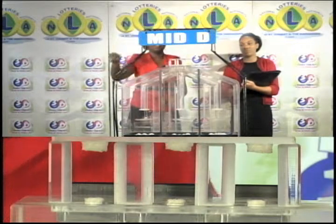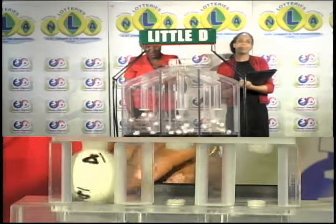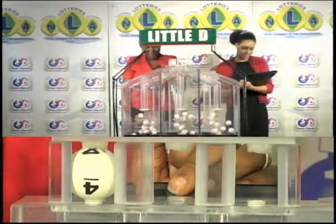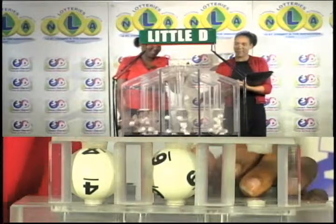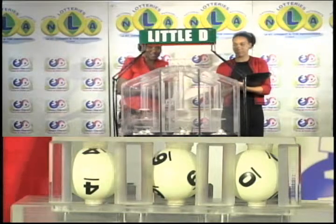Now for our final presentation — the little D draw. The first ball is 4, the second is 6, and the third ball is 0.